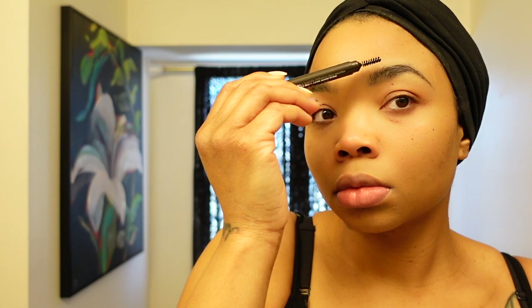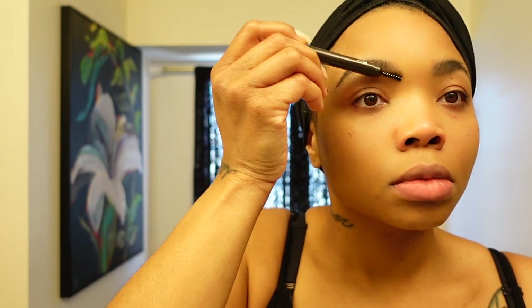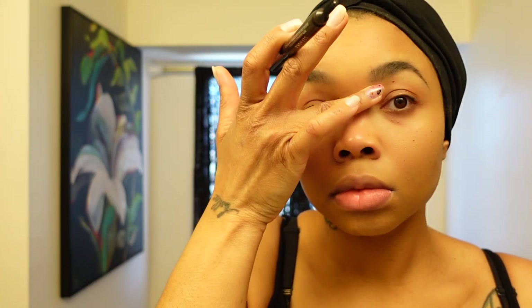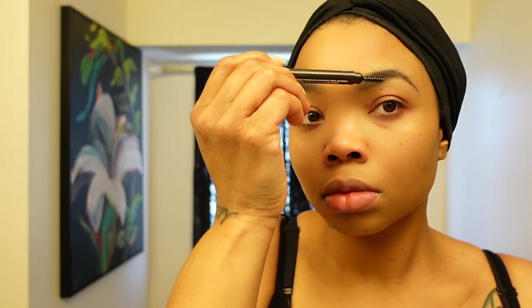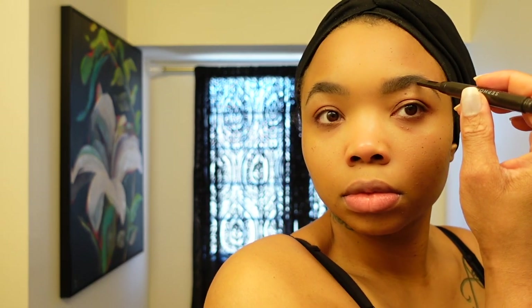This brow pencil is great because it has a spoolie on one end and the actual pencil on the other end, so it's eliminating a tool, eliminating a brush, eliminating an extra product or two. If I had not overused my product on this side, I would be done at this point. But I'm seeing the errors of my ways — just ignore the eyebrows, I'm going to fix it as I go.